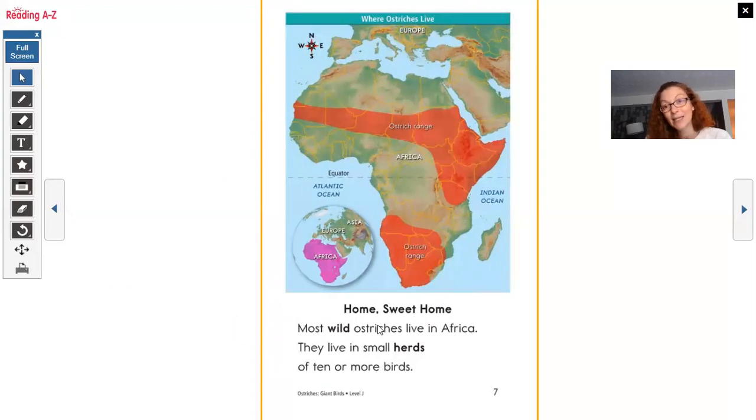This is where they live — another map. Do you recognize this continent? It's Africa. Home Sweet Home. Most wild ostriches live in Africa. They live in small herds of 10 or more birds. Some ostriches are in zoos. They live in small herds — a herd is a group of ostriches. They live down here in South Africa, in that area, and over here too. A lot of the animals we're learning about live in very warm habitats.